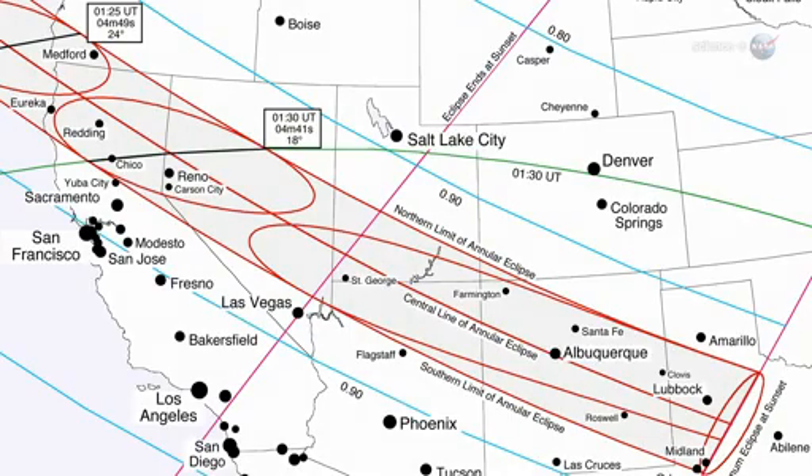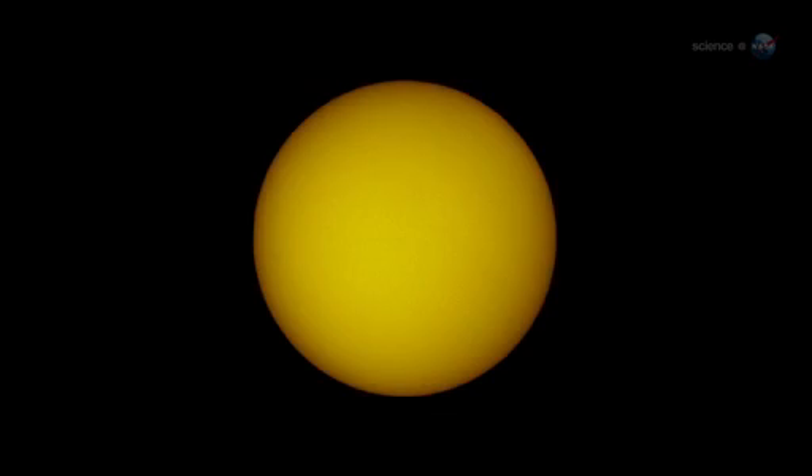In the United States, the afternoon sun will become a luminous ring in places such as Medford, Oregon; Chico, California; Reno, Nevada; St. George, Utah; Albuquerque, New Mexico; and Lubbock, Texas. Outside of this relatively narrow zone, the eclipse will be partial.